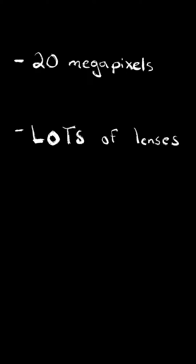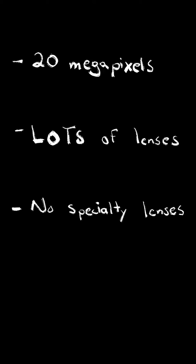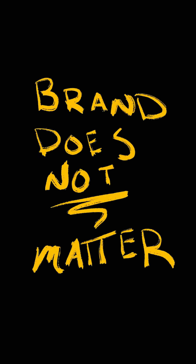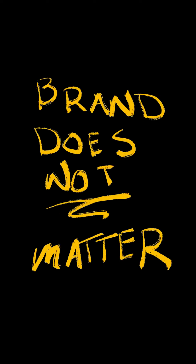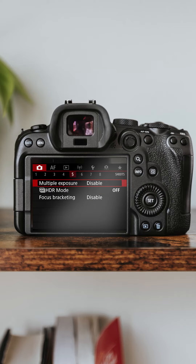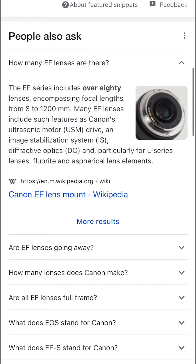Now for some additional features. Anything 20 megapixels and up is great. I would also recommend something that has a wide variety of lenses and is not just a special selection of lenses specifically for that model of camera. Brand doesn't really matter for beginners, but I personally am a Canon shooter. I love the colors that their cameras produce and their menu system is super easy to learn. Plus, they have a huge variety of lenses.